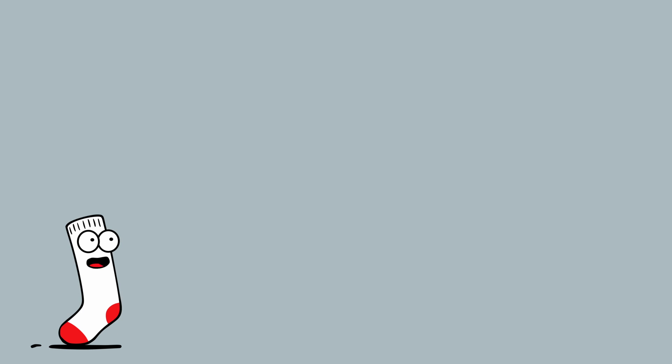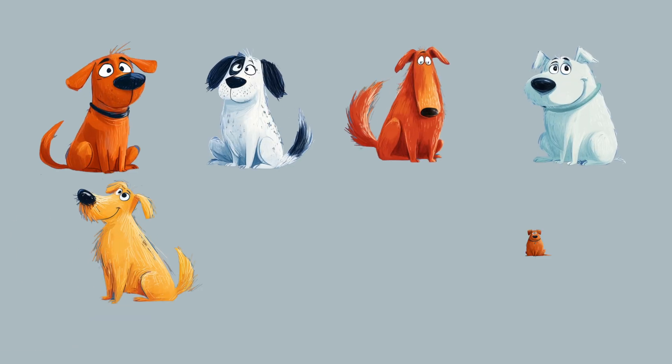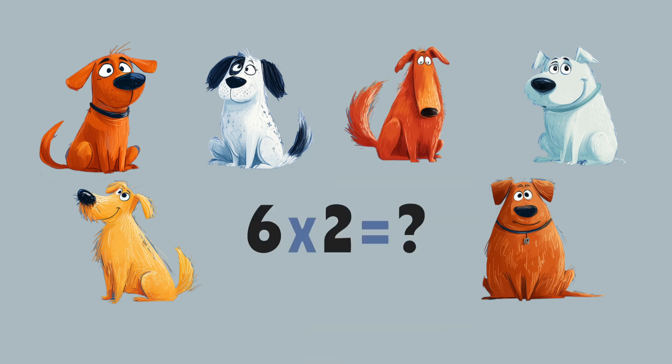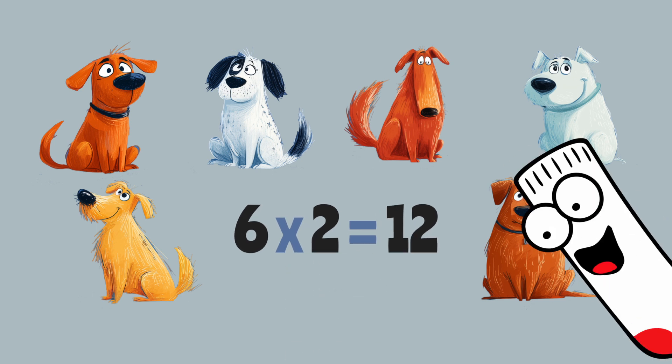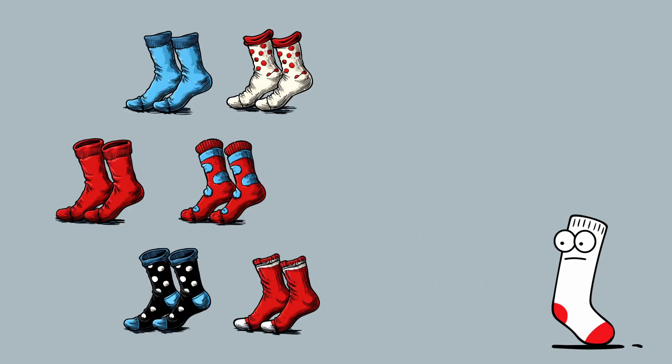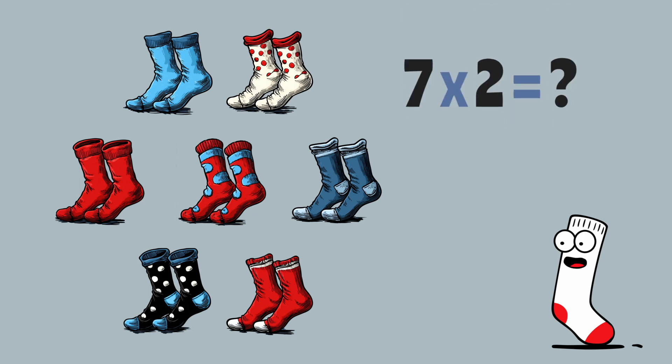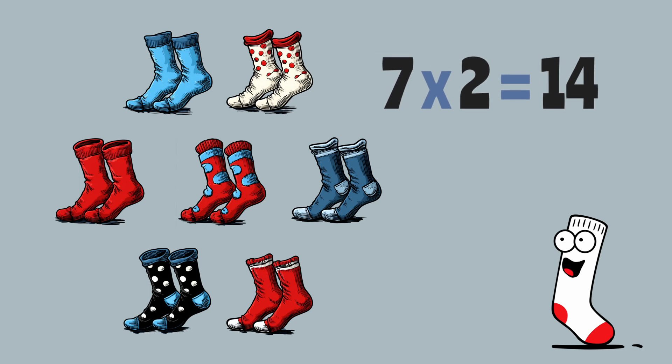Time for some real-world groups of twos. Here's some puppies! Everyone loves puppies! We have six puppies, and each one has two ears. How many ears in total? That's six times two, or six plus six. Twelve! That's right. I have seven pairs of socks. Socks come in pairs! That's seven groups of two! How many socks is that? Seven times two? The double of seven is... fourteen! Good job!